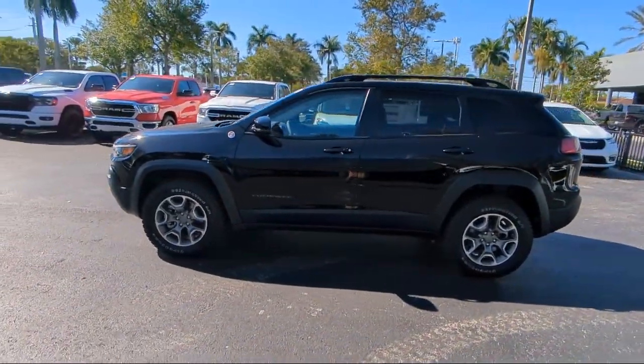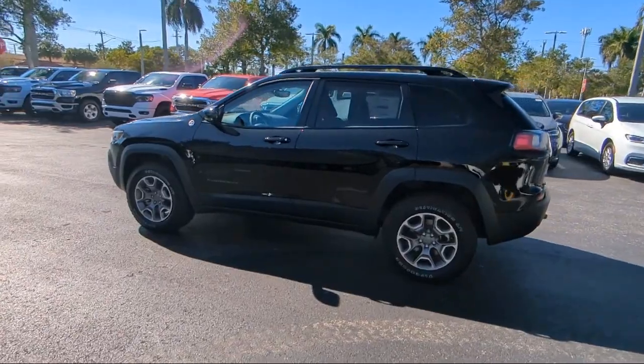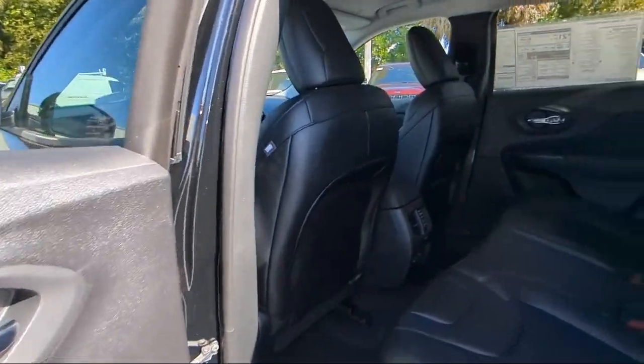So come visit us today at Rego Chrysler Dodge Jeep Ram Margate, and remember, you gotta go a Rego!